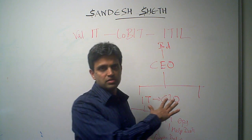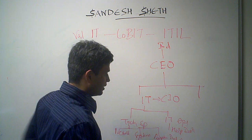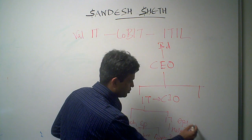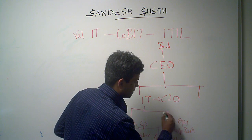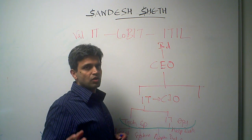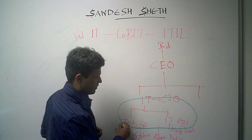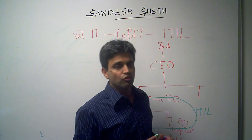So in this typical setup, where does ITIL fit? IT service management using ITIL best practices fits at the IT operations level. The bulk of ITIL is there, though there are some components of IT governance within ITIL as well. So this is where the ITIL framework fits.